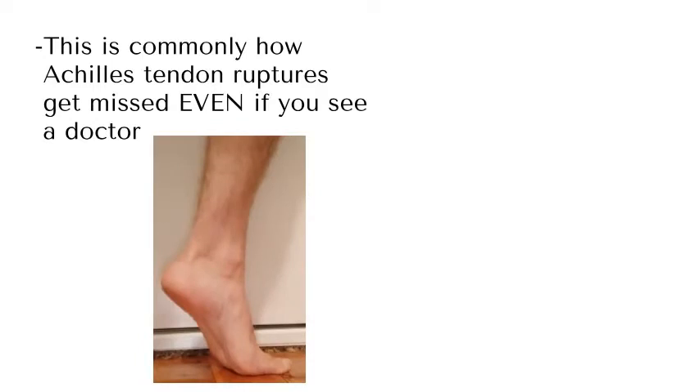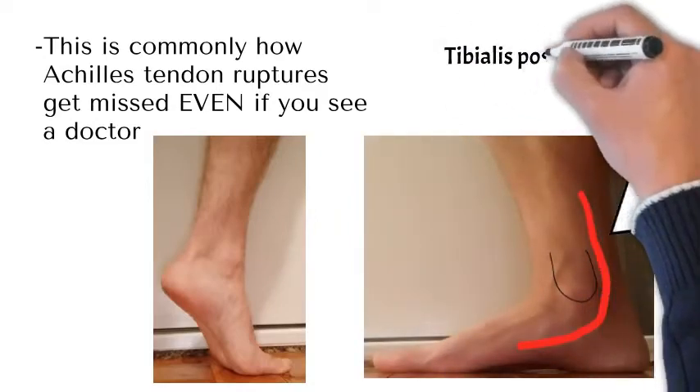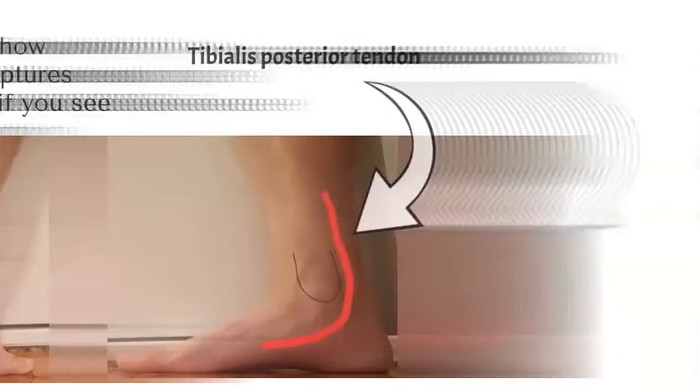There's a tendon that runs down the big-toe side of the ankle around the back, known as the tibialis posterior tendon. It's responsible for holding up your arch, but it also performs that downward foot movement. So you can still move your foot down even if you've ruptured your Achilles, and a lot of inexperienced doctors get confused by that and say everything is fine.